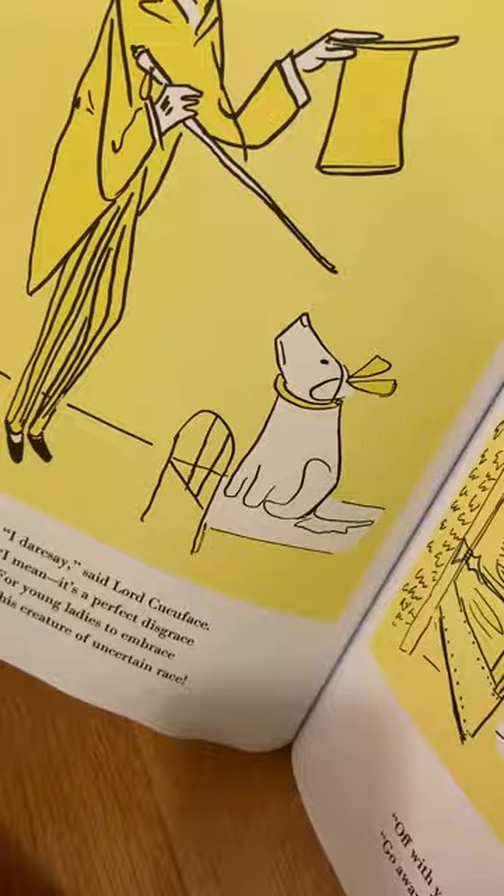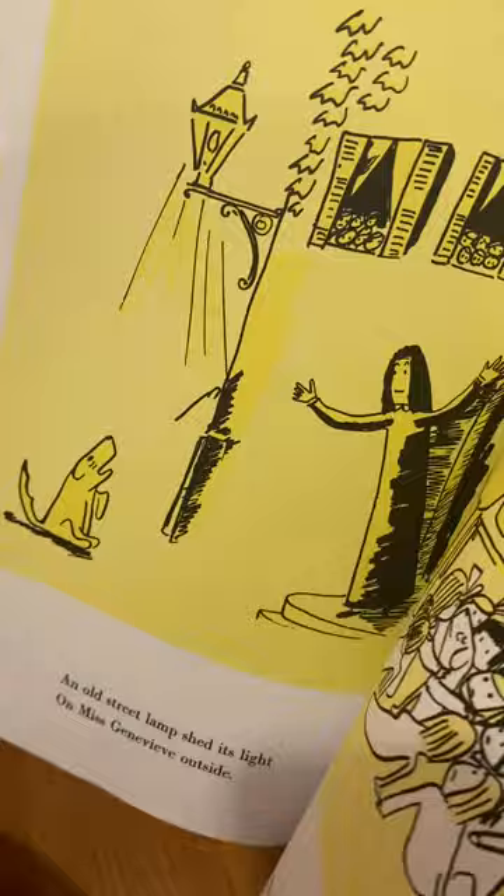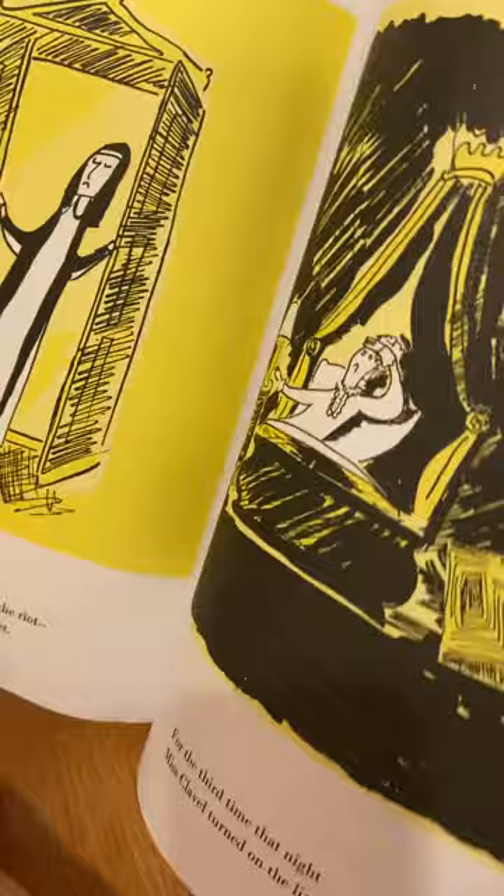They even named the dog Genevieve. Later on in the story they gave her a walk, and then one day a man named Lord Cuckoo Face denied having Genevieve in the house. But then Lord Cuckoo Face changed the rules and they had Genevieve stay at the boarding school.